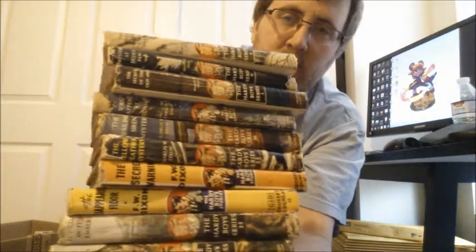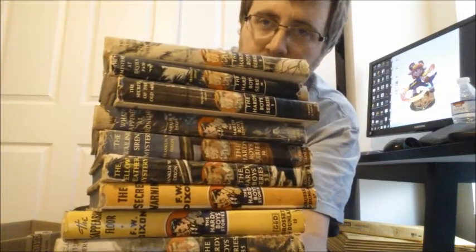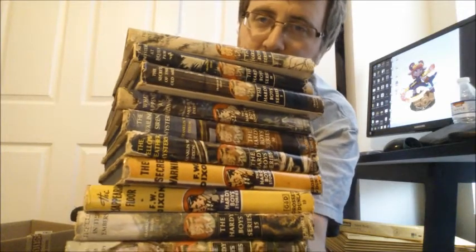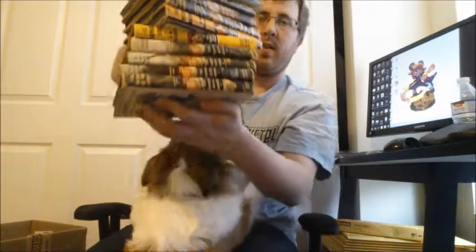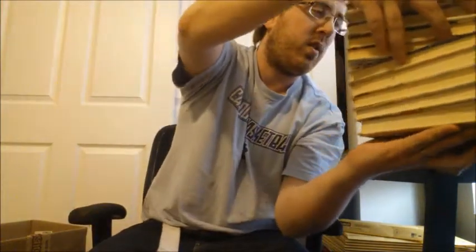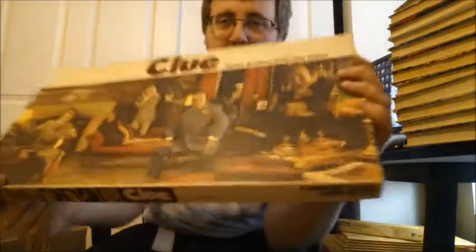These used to go for a good amount of money — they are Hardy Boys books with dust jackets. They still do well, though not as good as they used to. I used to have a set of these. They sell for like fifty bucks a piece, no joke. I got them for twenty-five cents a piece — probably what I'll do the best on.